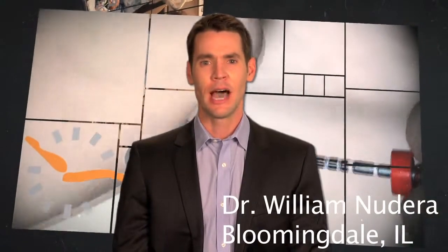Hi, I'm Dr. William Nudera, a board-certified endodontist practicing in Bloomingdale, Illinois. I would like to take a moment to discuss the advantages of orifice opening and how applying this concept to your clinical treatment can significantly increase your predictability when performing root canal procedures.